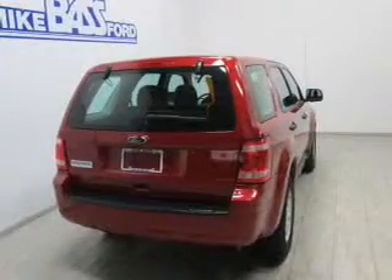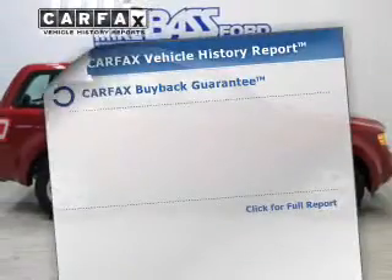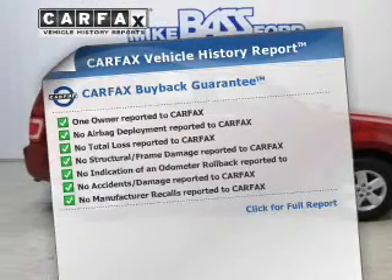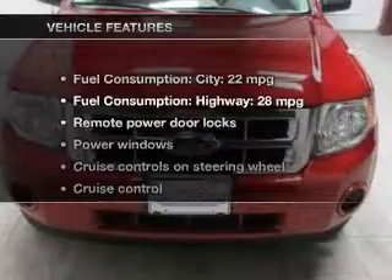Stand out from the crowd with premium wheels. Brake safely with the anti-lock braking system. Rest easy knowing this vehicle comes with a Carfax vehicle history report from Carfax, the most trusted provider of vehicle history information.